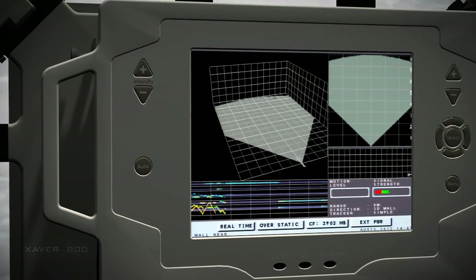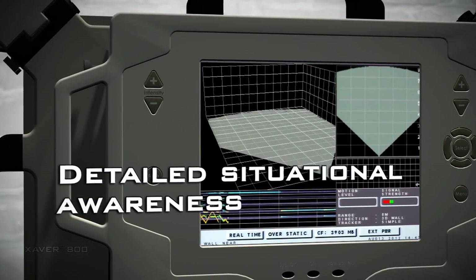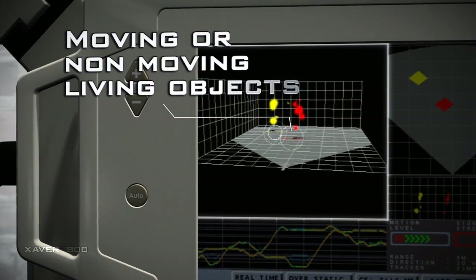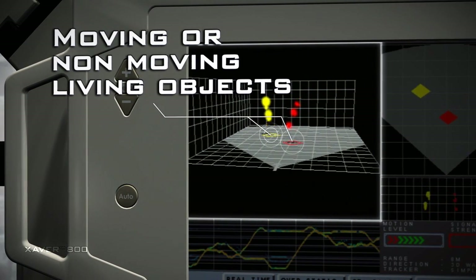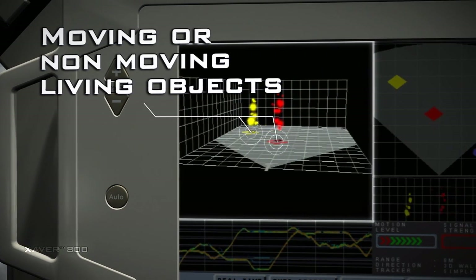With the Xaver 800 interface, you have an intuitive and detailed situational awareness picture clearly presented on a real-time integrated display. The 3D view enables the user to effectively track and understand the orientation of multiple moving or non-moving living objects. You take actions on the basis of a targeted reality picture.